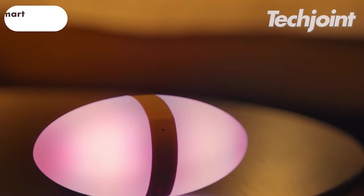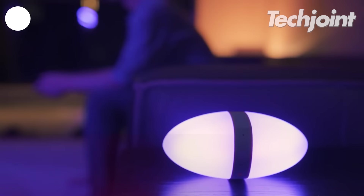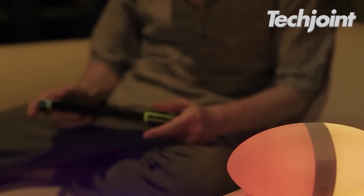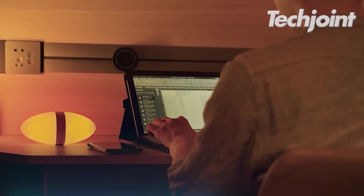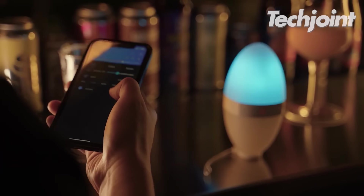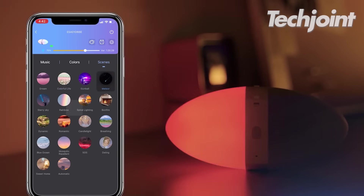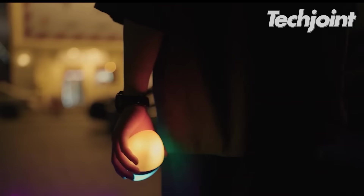This is a versatile lighting solution that offers portability, colour customisation and app control. Its egg-shaped design adds flair to any room, and its built-in rechargeable battery allows for easy use. It also offers multiple lighting modes, a waterproof design and adjustable brightness. It costs around $37.